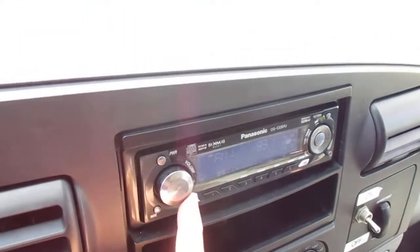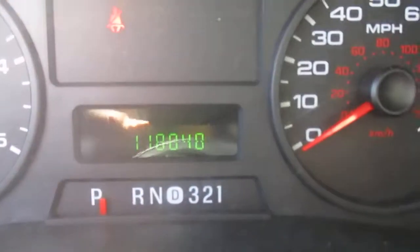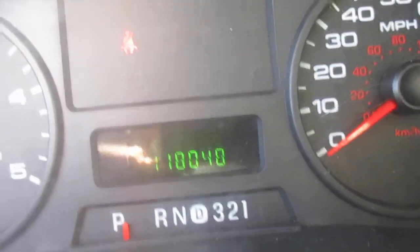The radio works. The odometer reads 118,048 miles.